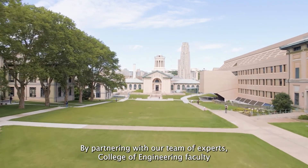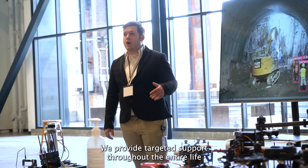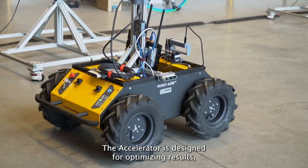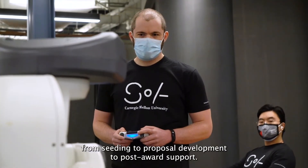College of Engineering faculty will benefit from the Accelerator's full spectrum of services. We provide targeted support throughout the entire lifecycle of your research, from conception to closeout. The Accelerator is designed for optimizing results, from seeding to proposal development to post-award support.